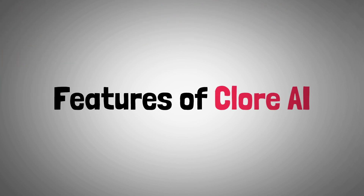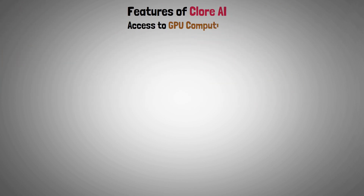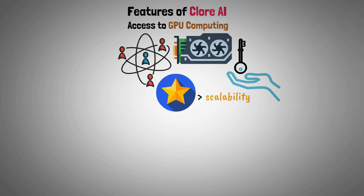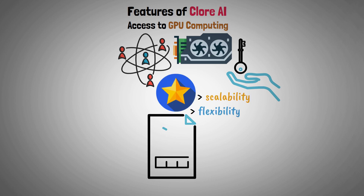So let's present features of Clore AI. Access to GPU computing: users can access GPU computing nodes from a global member community. This feature offers scalability and flexibility for different kinds of computing requirements.